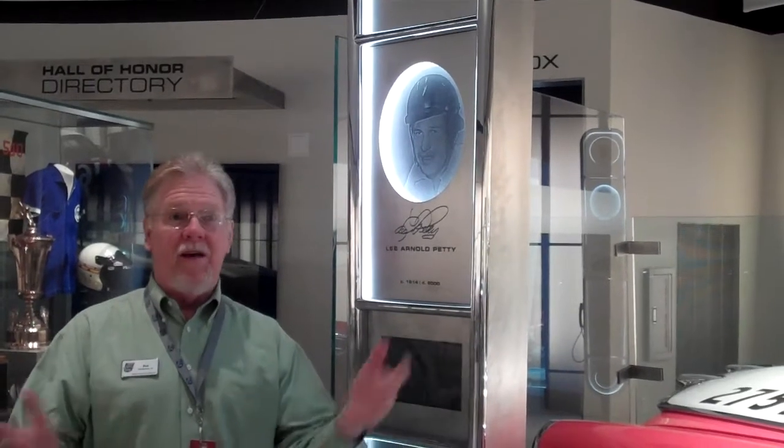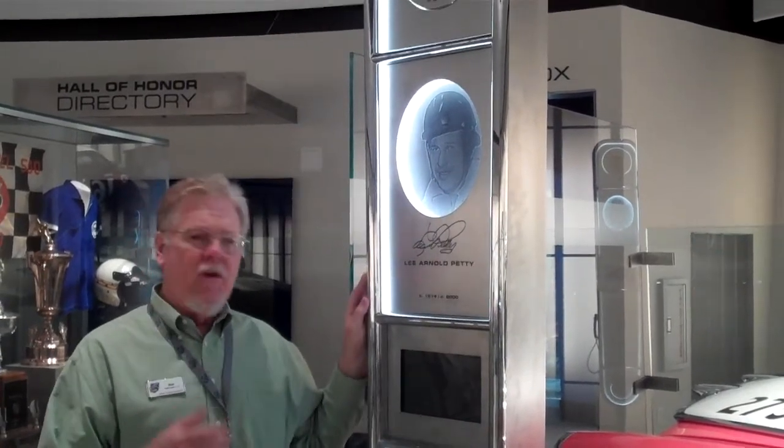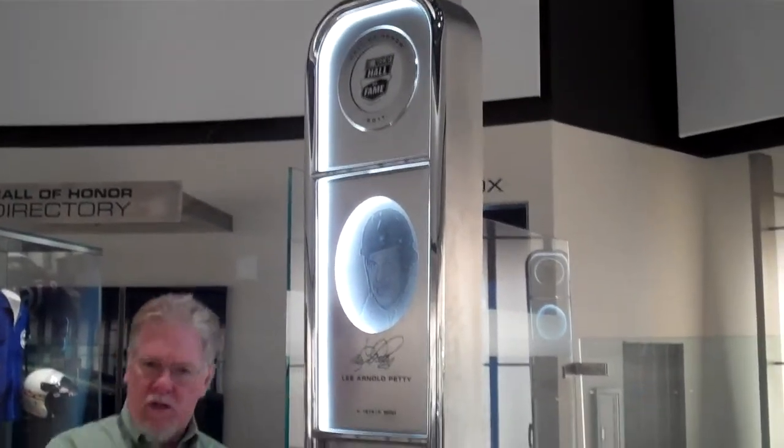Hi everybody, Buzz McKim back again in the NASCAR Hall of Fame Hall of Honor. This week we're going to be talking about this spire. Now when the Hall of Fame was being developed, we wanted something very special, something very iconic here in the Hall of Honor to salute our inductees.